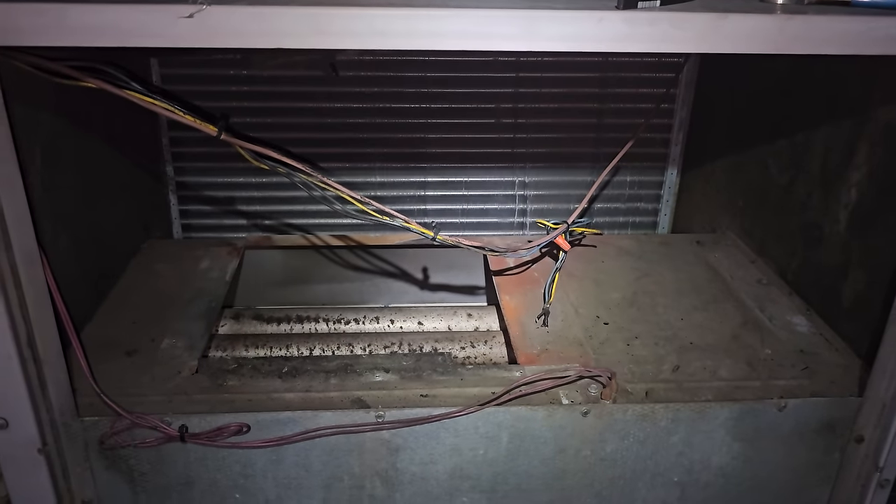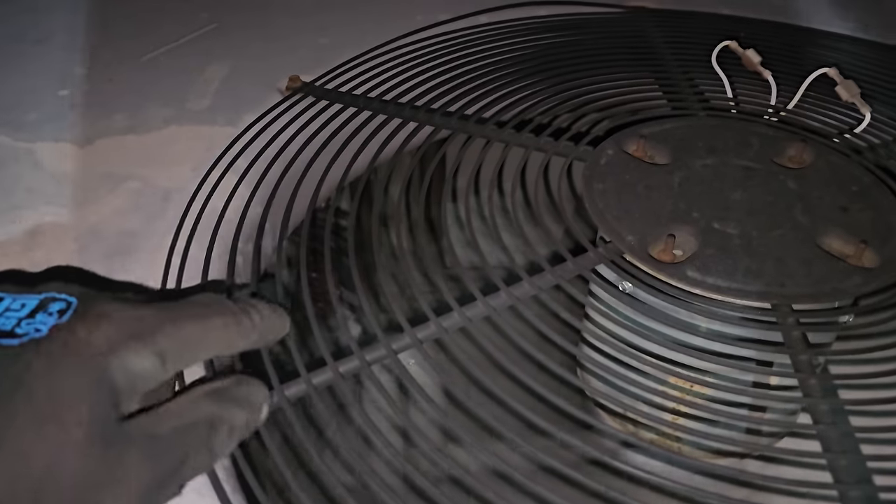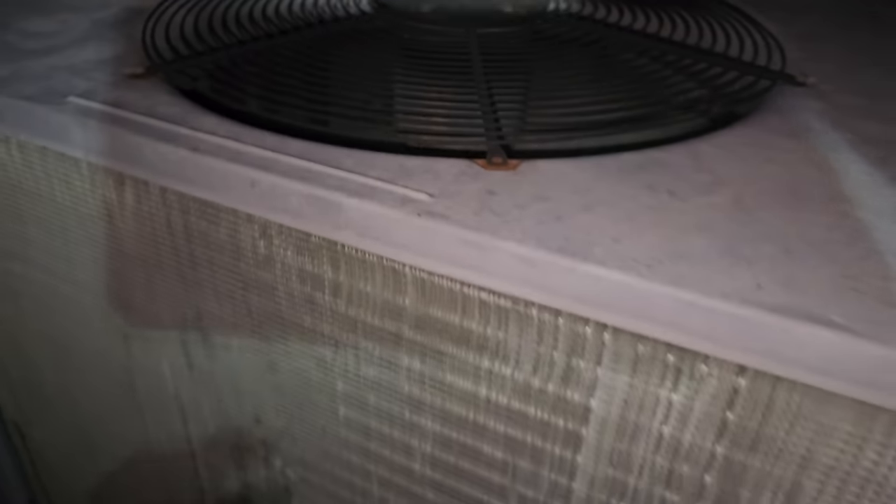I'm just babbling at this point. I'm going to go home and go to bed and talk to the customer in the morning. I'm just walking around inspecting all the other ACs. I come over here — this one's iced up. The suction line's totally iced up on this guy. I bet you the filters are dirty. This place is a mess.